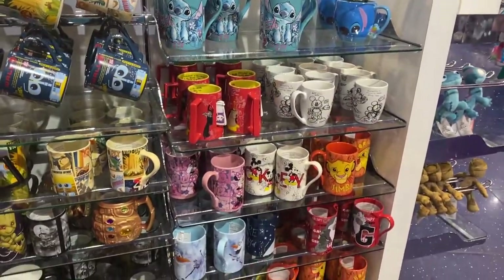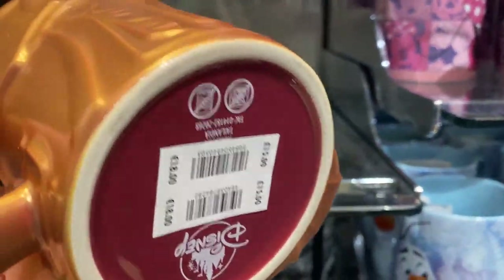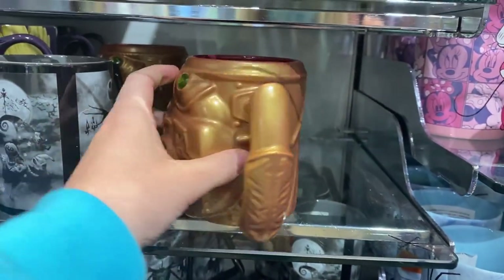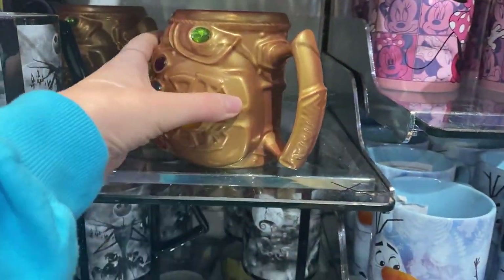So here we have a selection of the mugs that they have, including this amazing Thanos Infinity Gauntlet mug. This one is £15 — it is really, really heavy actually. It's a very beautiful mug, kind of shimmers in the light a bit. I'm just going to put that down before I drop it.